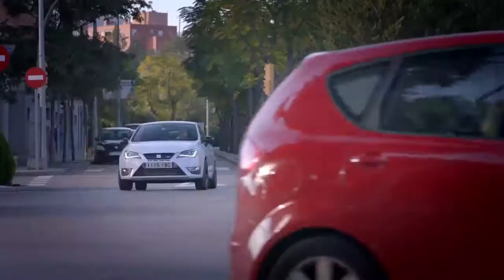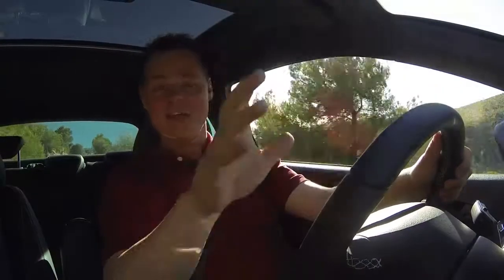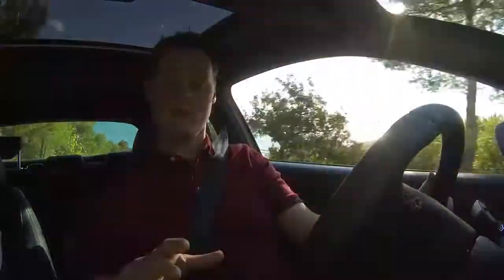So how is it going to handle everyday driving to the shops and around town? Well, we have driven this car through Barcelona rush hour traffic, which is no picnic I can tell you. The answer is satisfyingly great. The car, although it's designed for sporty driving...